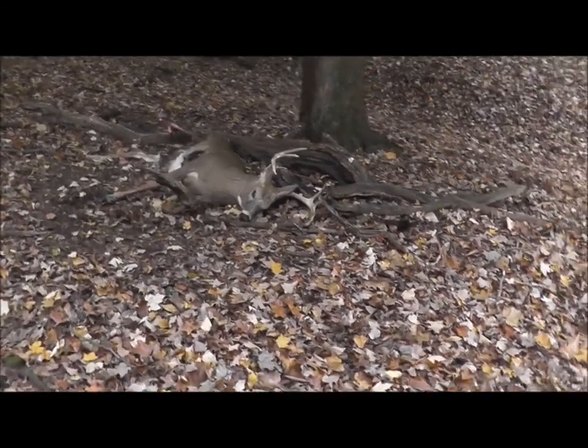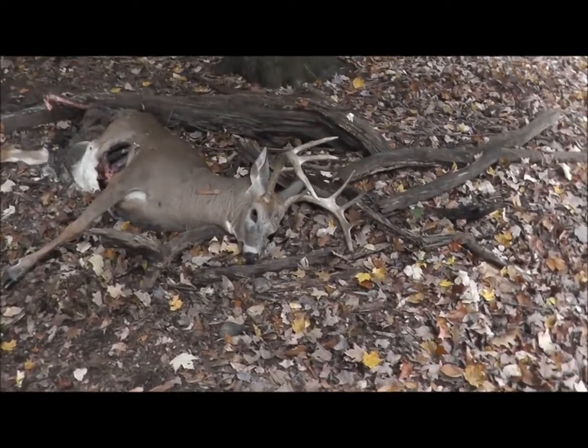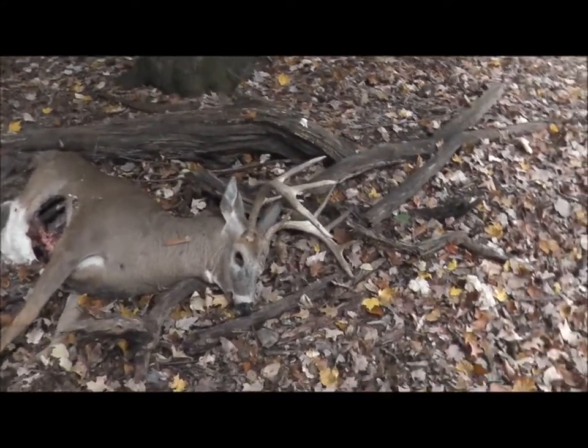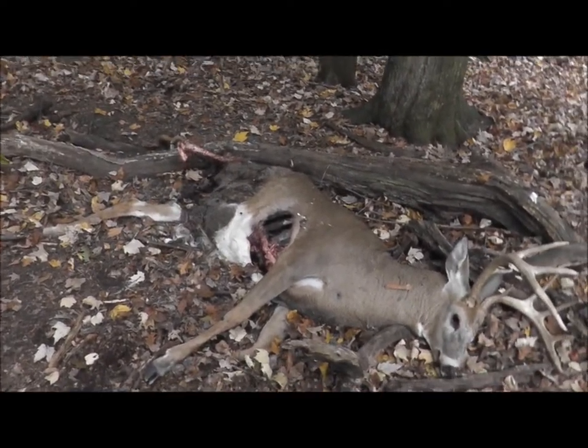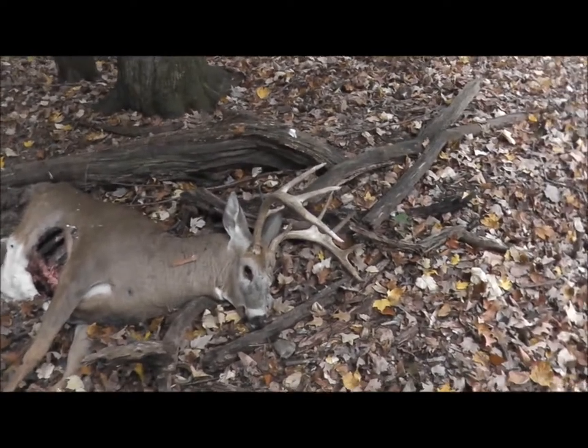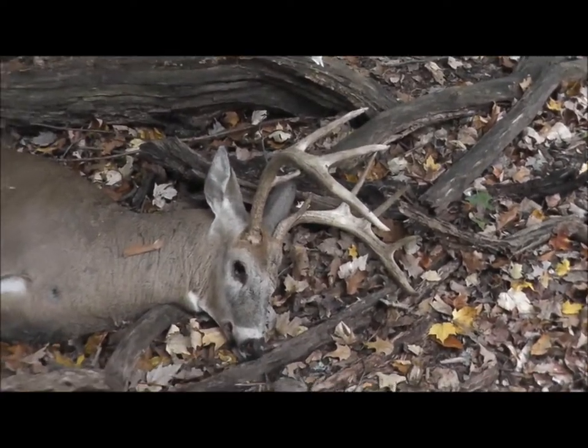Check this out, it's a really nice ten pointer. I bet he didn't make it — something's been feeding on it. I found this because I saw turkey vultures in this area, so I came over here to see what they were after, and sure enough, that's what they've been eating.